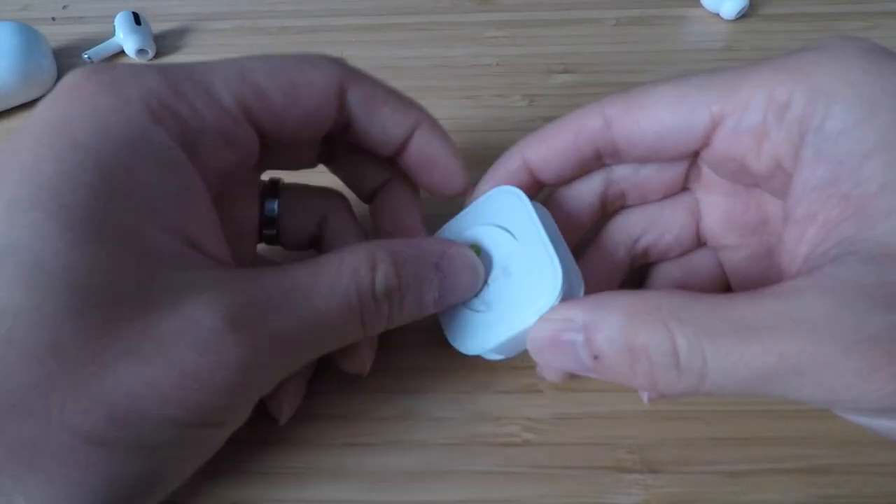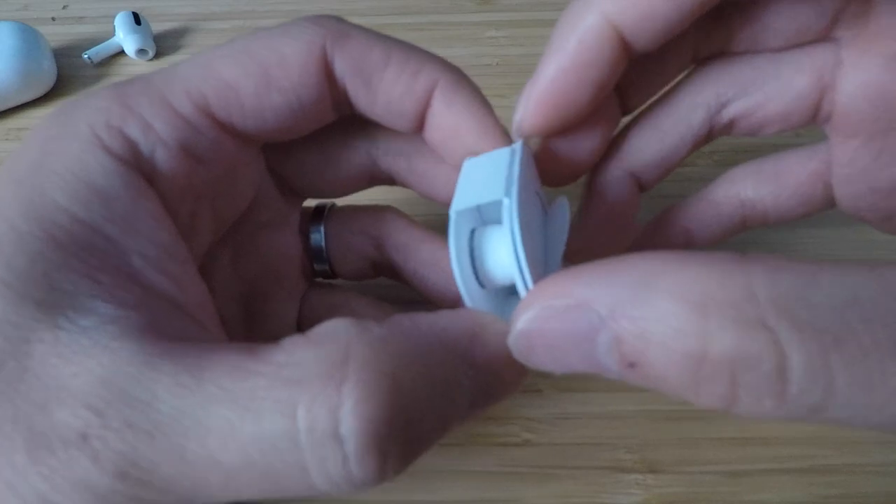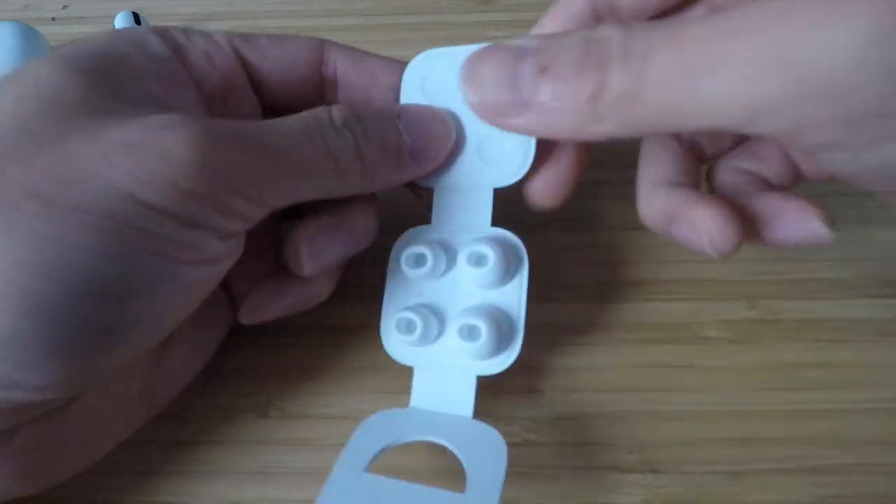Apple will actually sell you replacement ear tips — small, medium, or large — on their website for about $4, which is nice. Another feature I like is a setting to automatically read out your text messages, so if you're working and someone texts you, it'll read the message aloud. If someone sends a GIF or image, it'll just say something like 'Andy sent an image.'